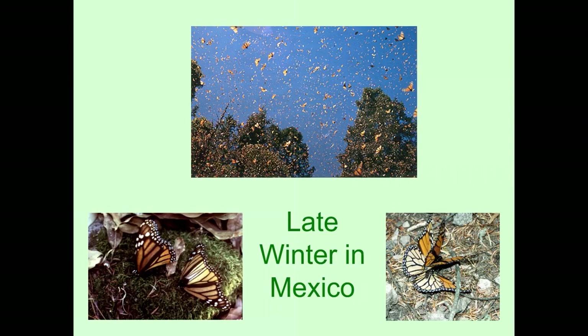In late winter, they do start moving around. They look for a water source, because they haven't really had anything to eat or drink all winter and they really need that water once it warms up. On the bottom right, you see a male who has pounced on a female — they start mating down there already in Mexico, and then they start migrating back up north.